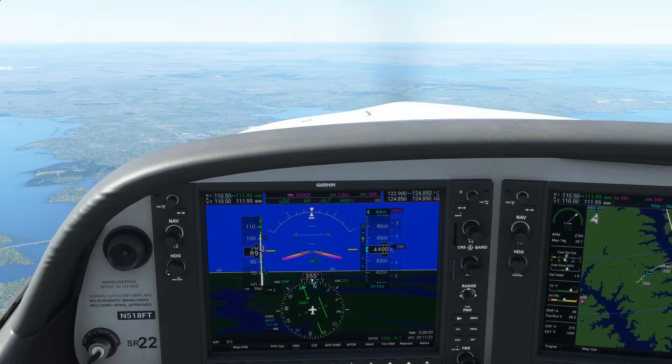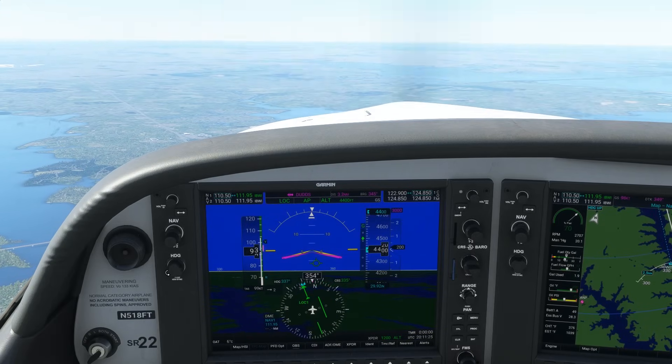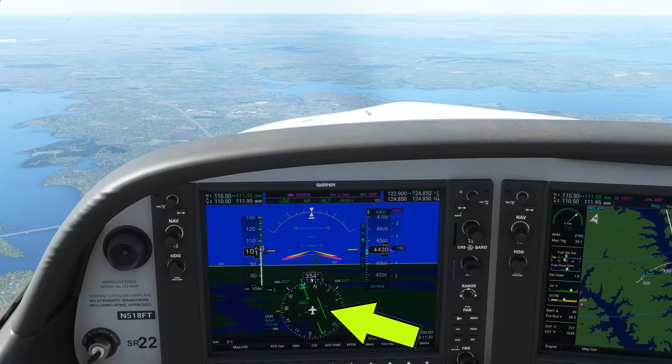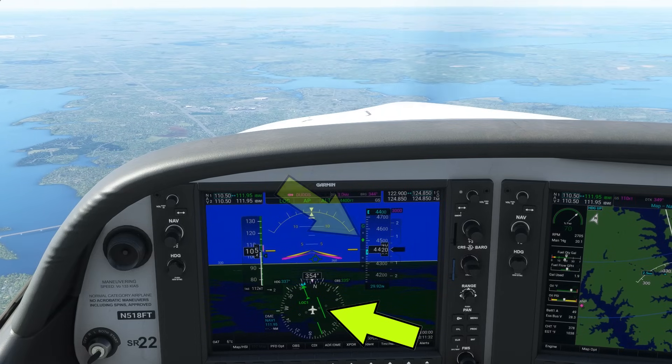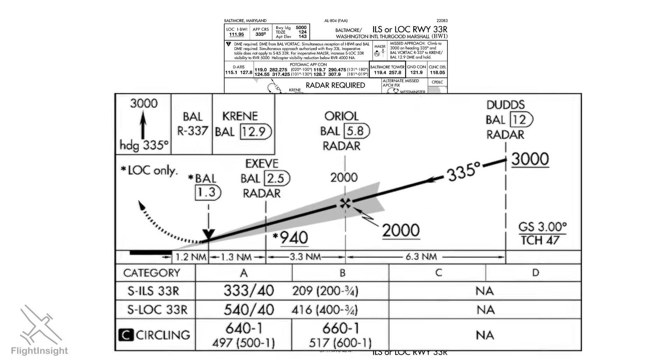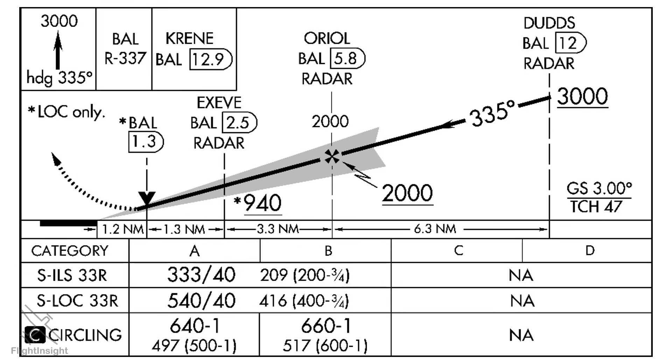The Instrument Landing System ILS approach is one of the first types of approaches we learn in IFR training. It's a precision approach — we have both lateral guidance in the form of a localizer and vertical guidance from a glide slope. This is the approach plate for the ILS to runway 33 right in Baltimore, the airport's typical general aviation runway. The profile view shows a relatively straightforward layout: an intermediate fix DUDS at 12 DME, a glide slope intercept at 2,000 feet where the final approach segment begins, and the decision altitude is close to a standard 200 feet above the ground.